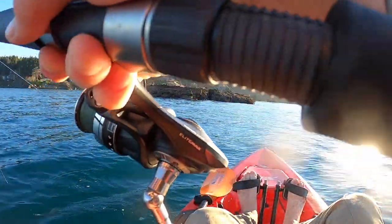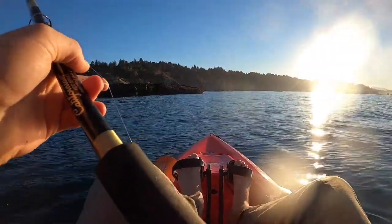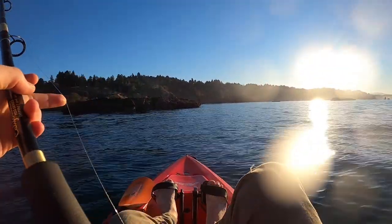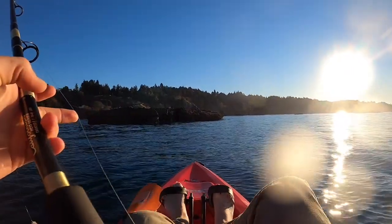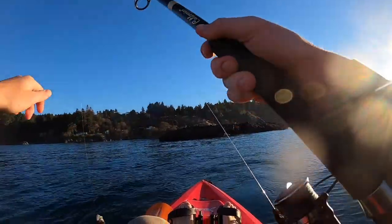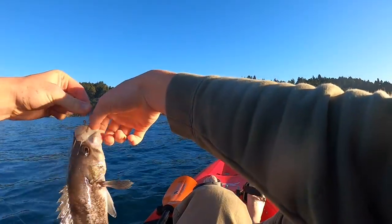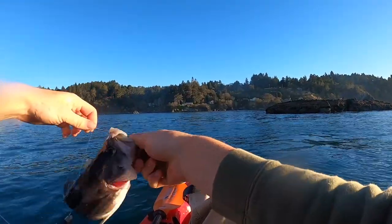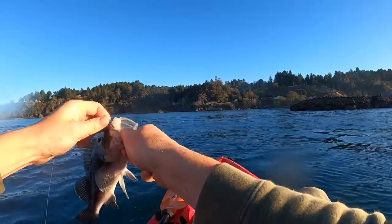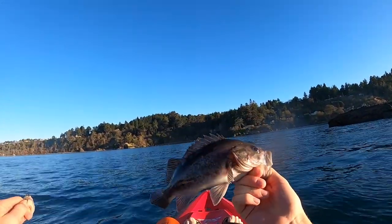Fish on guys, first fish of the morning. And it's a little black rockfish. Came up to this rock, it's sticking up here. Tossed out the swimbait with a dropper loop squid. Got a little black, a little small guy, debating whether I want to keep him or not.